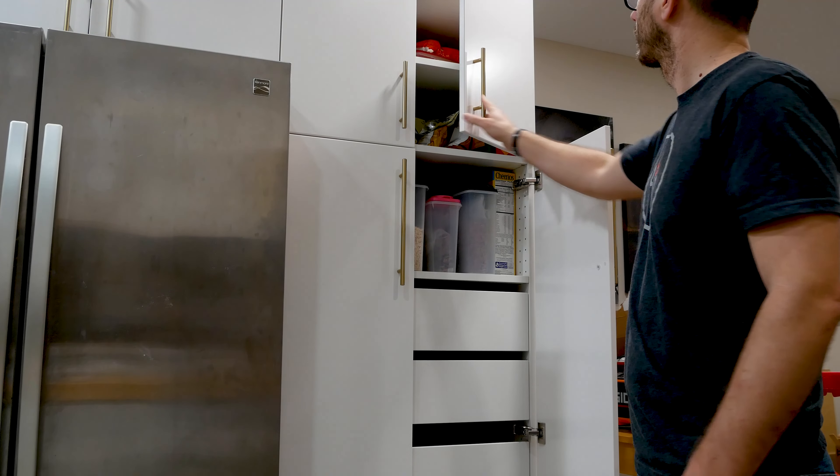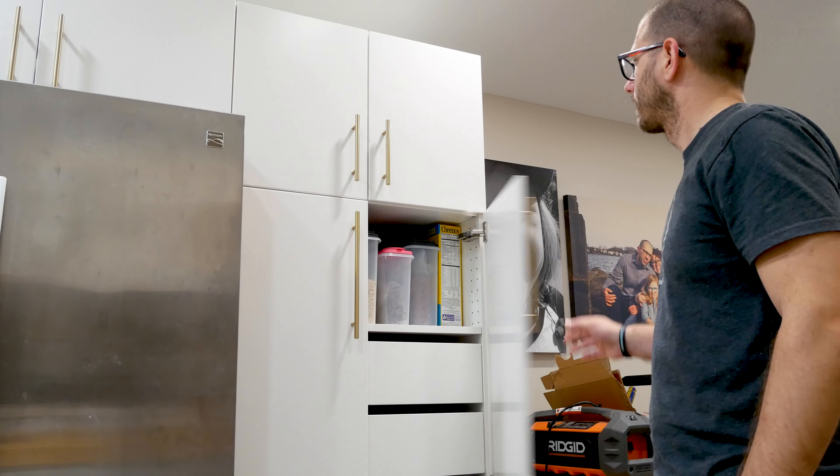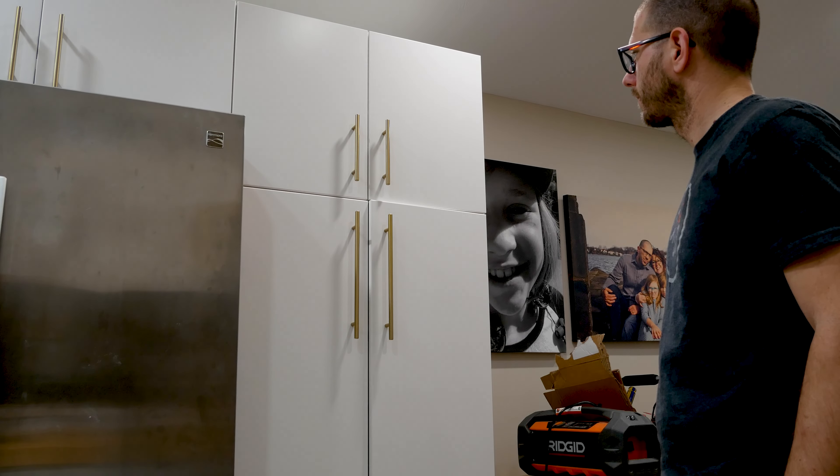Not super expensive to make them soft close and we don't have to deal with drawers slamming or doors slamming. They just slowly close. It's super nice. That's number one — soft close doors and drawers.